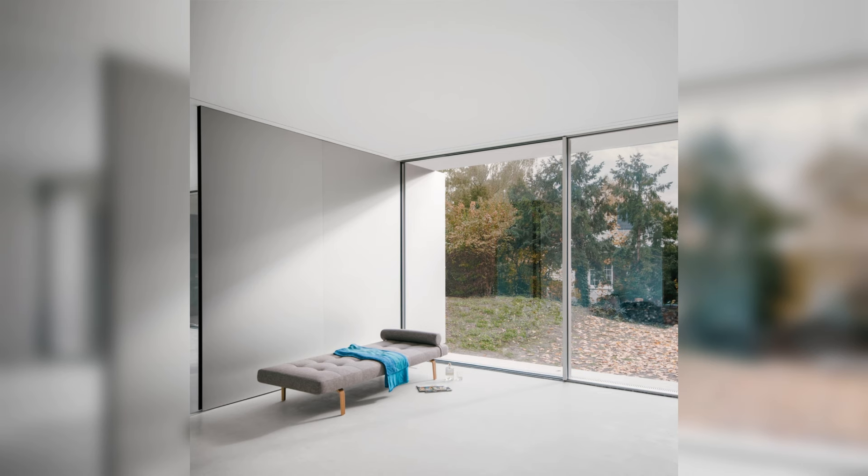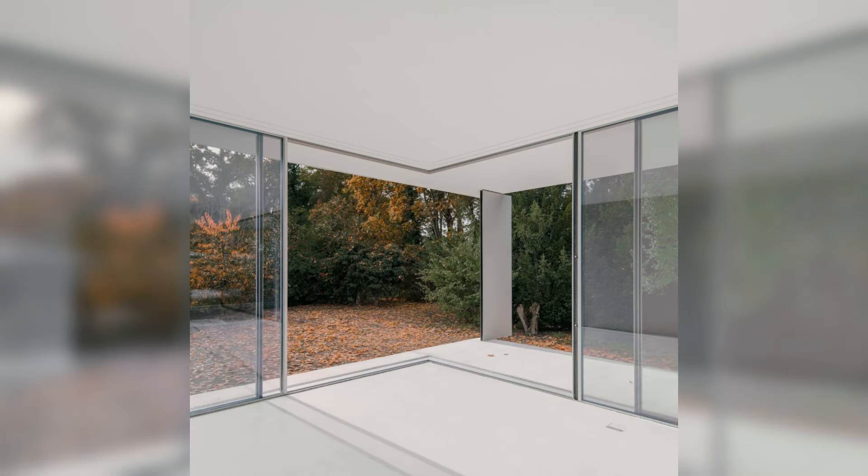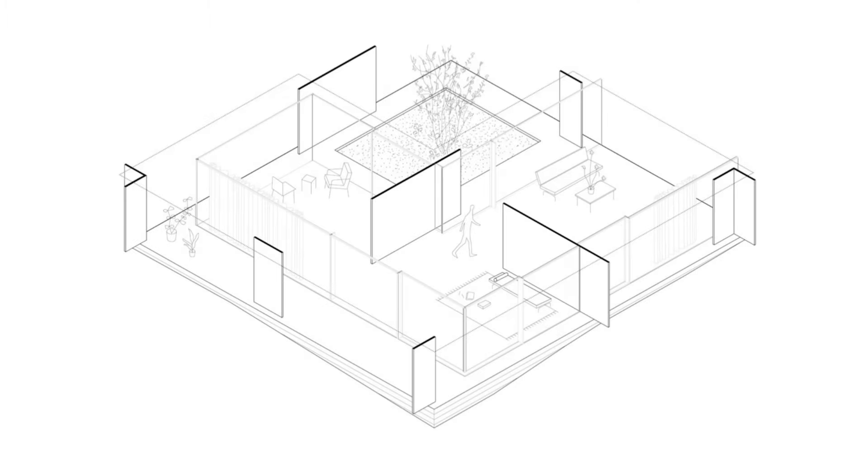Inside, there is a sequence of three flexible living or working areas, each opening to the outside with a generous sliding glass element. The exterior space consists of a covered terrace facing west and an introverted patio with planting and a courtyard tree.